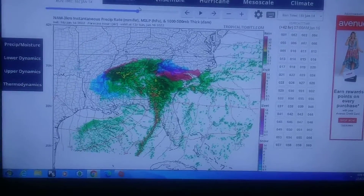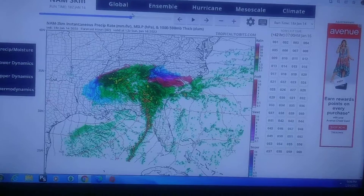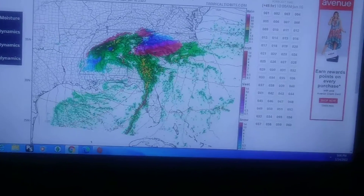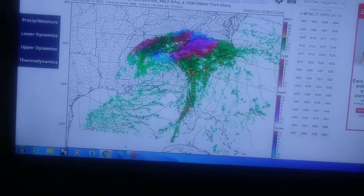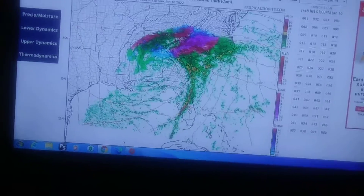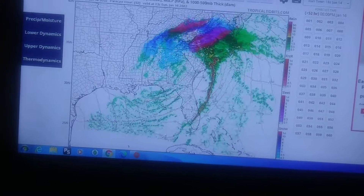We will also see bad road conditions — it's going to be hard to travel on the roads in this ice. This model does have a little bit of warmer air coming in, and it looks like later in the morning or in the afternoon everything changes to regular rain in Columbia, as it looks like we'll get above freezing and then just have some rain coming through.